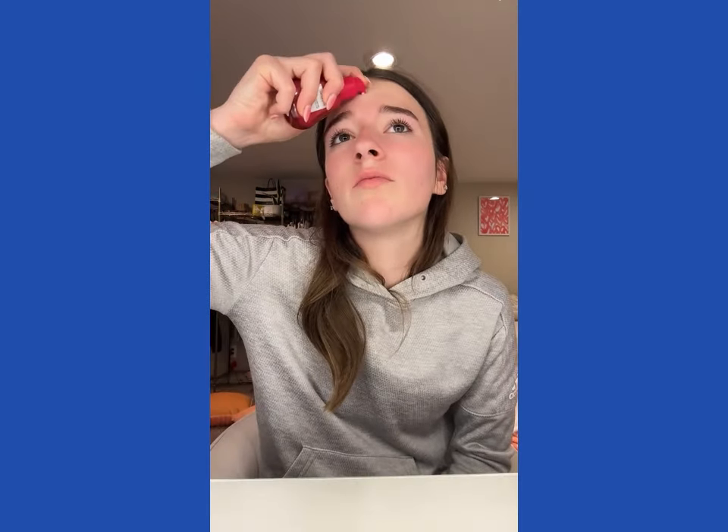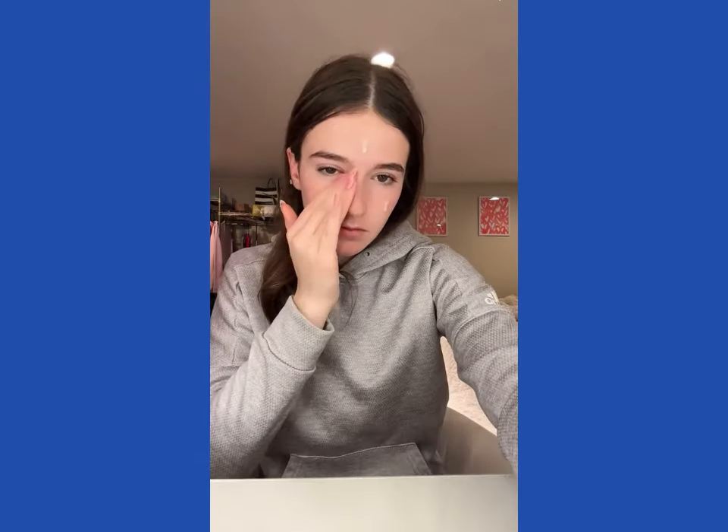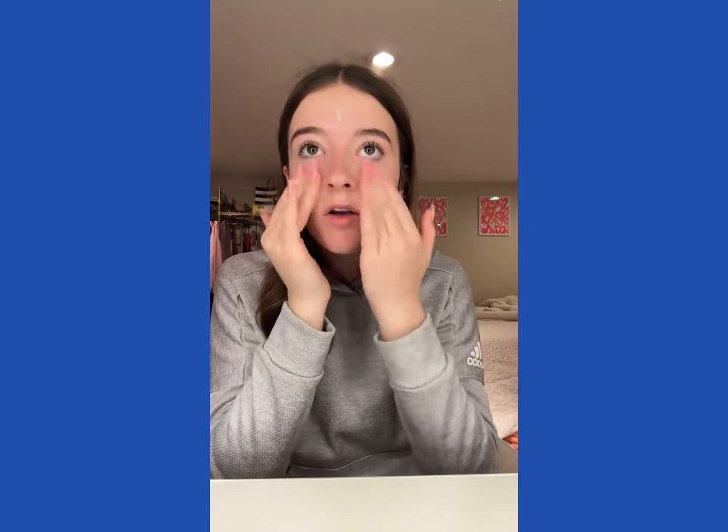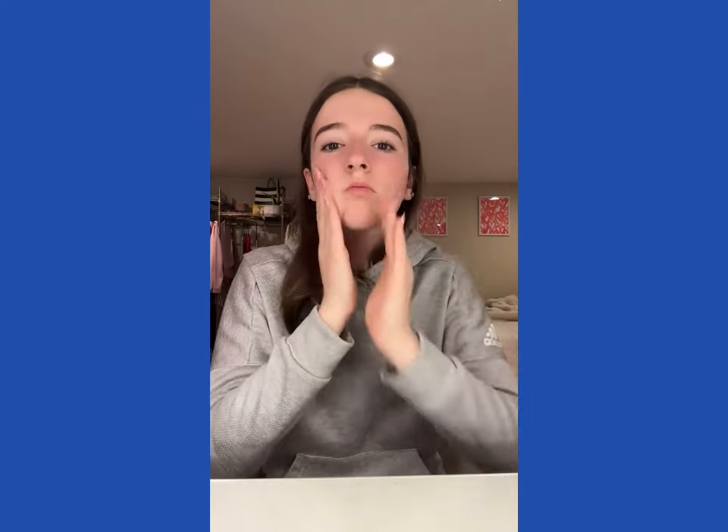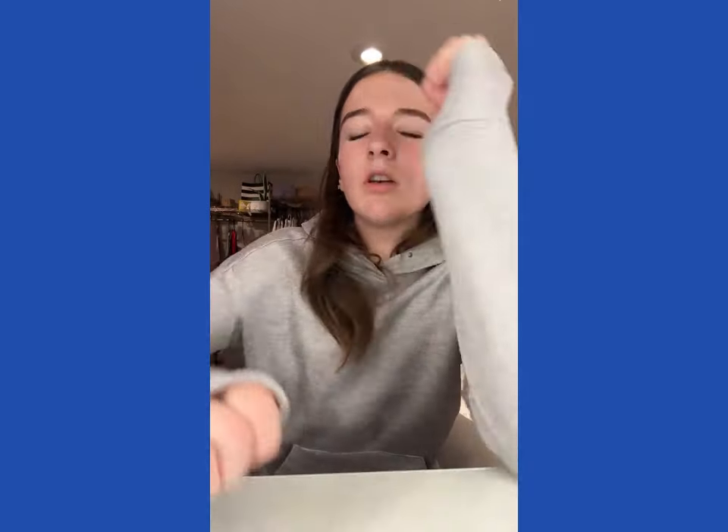I'm still really tired though. I might go on a walk and play pickleball today, but that's about it. I love when there are days that you don't have anything planned and you can just relax and not worry about anything — it's so nice. Bye guys, I love you!